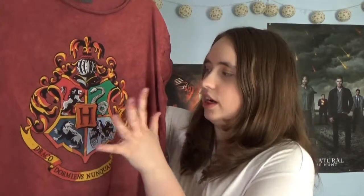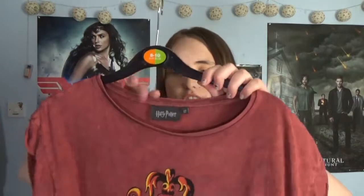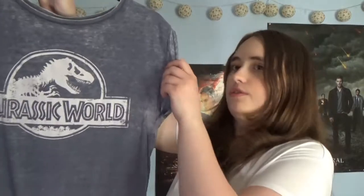Next up is this Harry Potter t-shirt. It's pretty simple — it's just red and it's got the lovely Hogwarts logo on the front. It's short sleeved and the design is quite ideal for summer. In a very similar style, I have this Jurassic World t-shirt — also a short sleeve. It's got the simplistic Jurassic World logo on the front with a faded blue design, and it's ideal for summer because it's quite light.